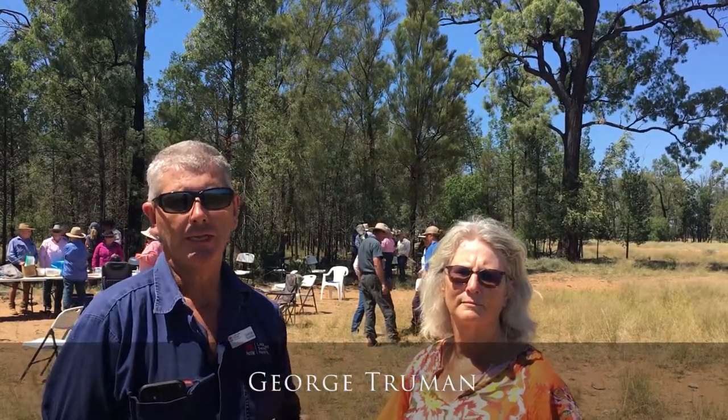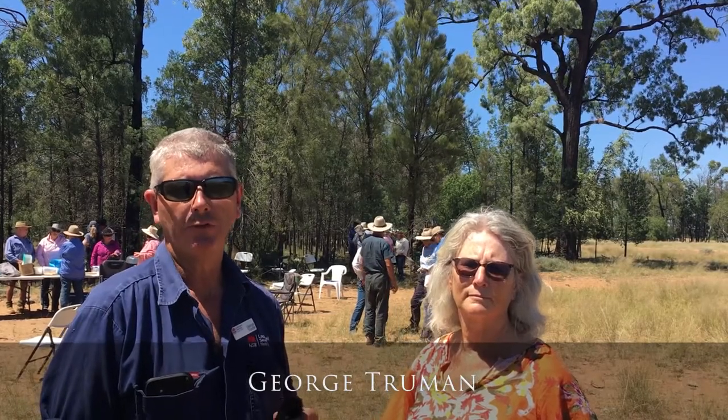G'day, it's George Truman and welcome to What the Wednesday. Today I'm here at Pilliga at a field day hosted by the Merrimborough and Yerry Lake Landcare Group. This has been funded through the National Landcare Program and Northwest Local Land Services. The field day was about looking at what native grasses are in the paddock, especially after the recent rain and the great season we've had.